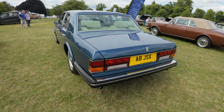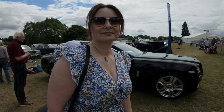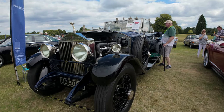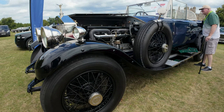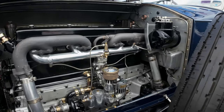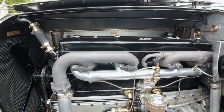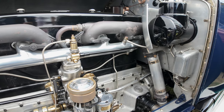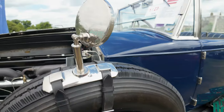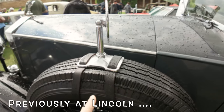Come a long way since the boxy days, haven't they? That's a Rolls-Royce though. I wonder if we'll get copyrighted for that music. Look at this — Phantom One. They've just strapped the wing mirror to the tyre!